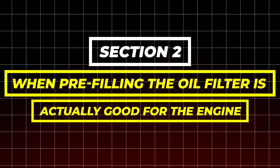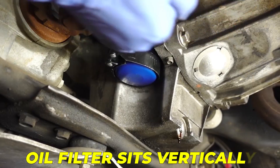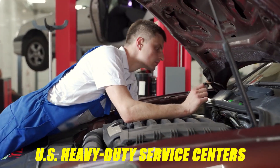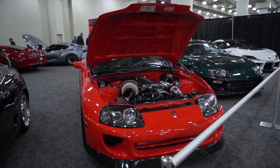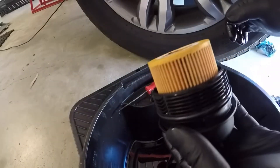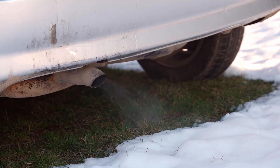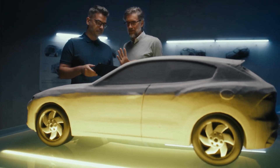Section 2: When pre-filling the oil filter is actually good for the engine. Pre-filling becomes beneficial when the oil filter sits vertically, open-end facing up, because you can fill it without spilling or introducing debris. U.S. heavy-duty service centers found that pre-filling reduces startup pressure delay by 70% to 92% on diesel engines, especially on 12 to 15-quart systems where empty filters take longer to saturate. On older V8 engines, especially big blocks, builders report that pre-filling reduces startup clatter and NOx by up to 63%.